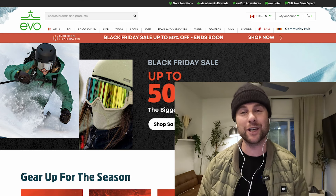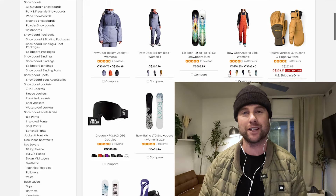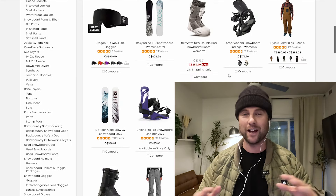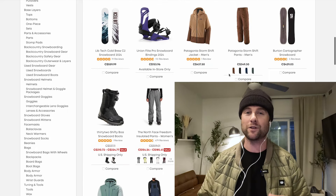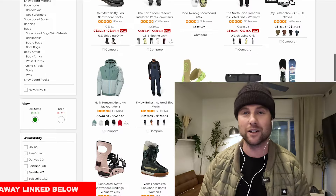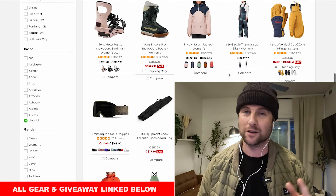Hey what's up guys, Kevin here. In this video I want to share with you the 10 best Black Friday deals I've found on the internet. If you don't have all your snowboard gear yet for this upcoming season, that's okay because right now is the perfect time to buy snowboard gear with all the great sales going on. I'll put links to everything down below in the description and I'm also announcing a giveaway at the end of this video so stay tuned.